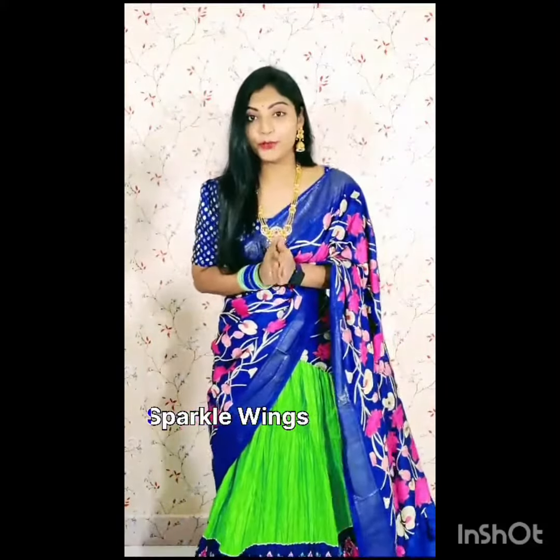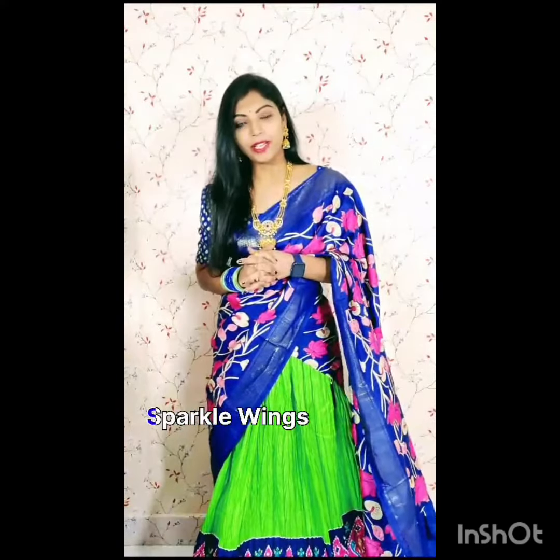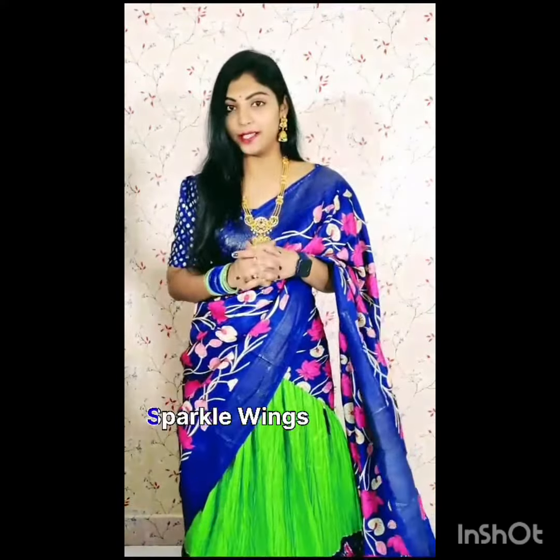Hey all, welcome back to Sparky Wings Fashions. My name is a beautiful crush and pattern of Lehenga Sandhi — a budget-friendly collection with a variety of color combinations.